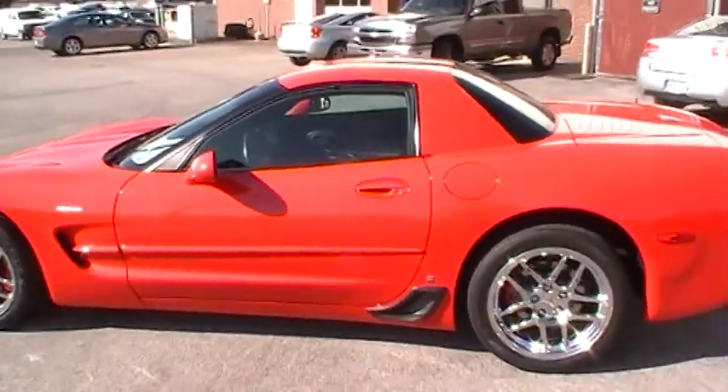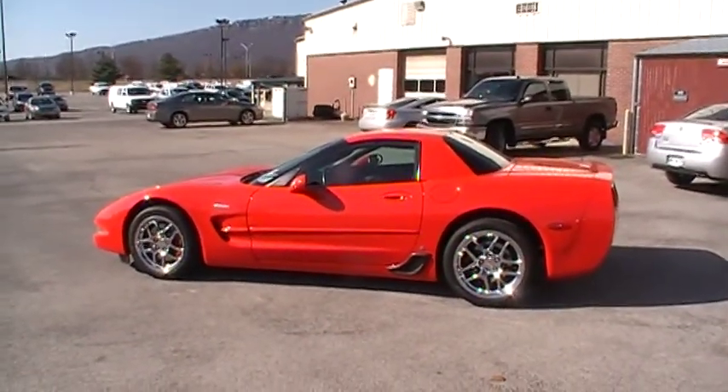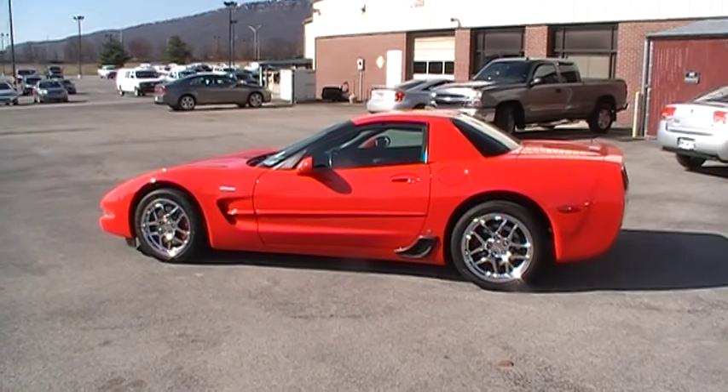Less than 10,000 miles. Z06 Chevy Corvette at Mountain View in Chattanooga. Come take a test drive — see what this baby will do. 405 horsepower. We're always online at YourChevyGuys.com.